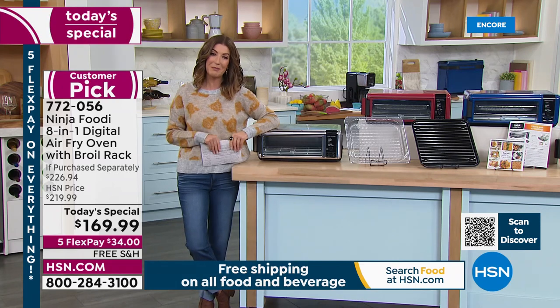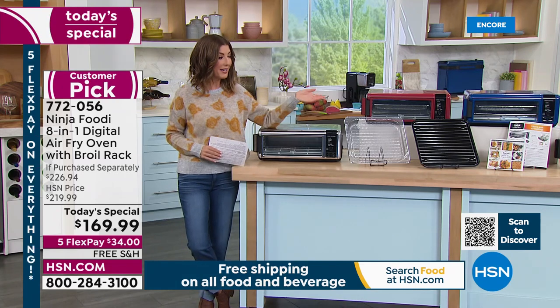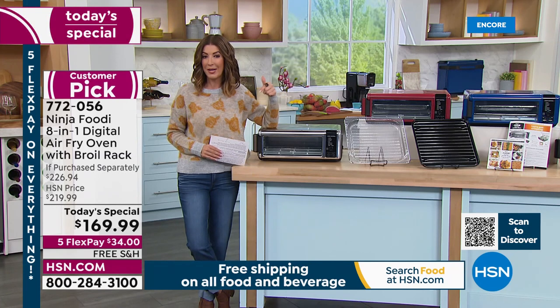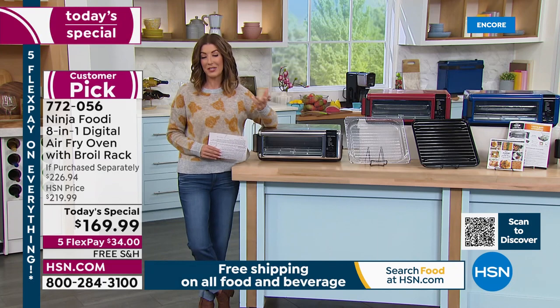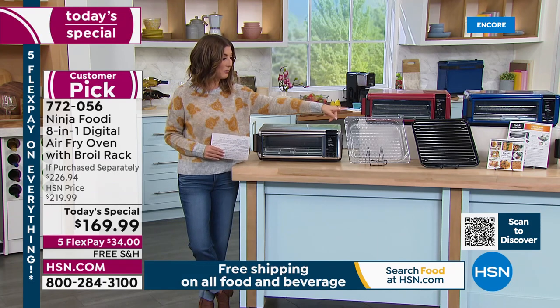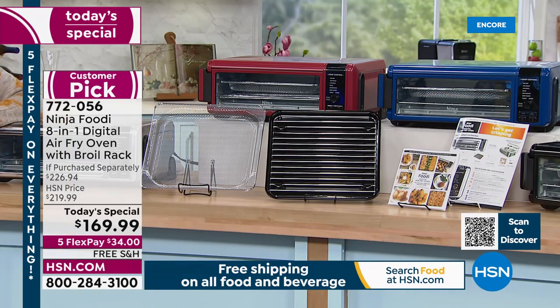It's only for one day — that's what our Today's Special is all about. If there are any left at midnight, the price is going up. When you add in all the extras, that's at least another $50, another $74 with the added value of the broil rack and free shipping. So there's a perfect time to get your new Ninja.